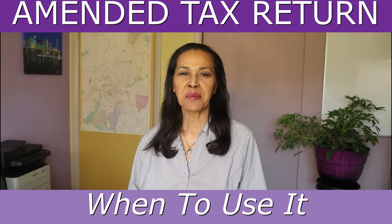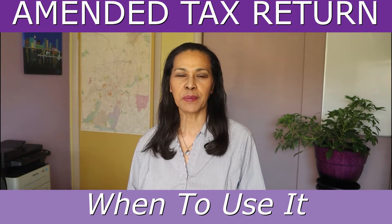What is an amended tax return? Hi, my name is Jewel and welcome to my channel. In this video I'll explain what amended tax return means and when to use it.